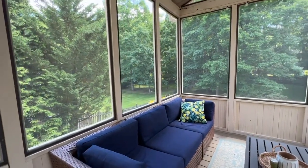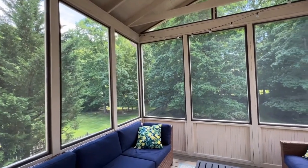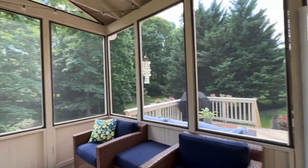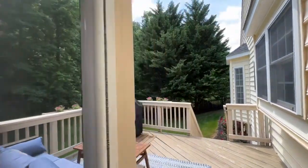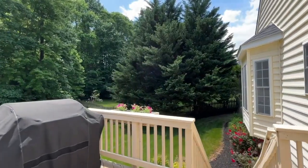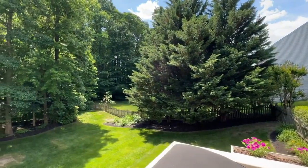The screened-in porch has a vaulted ceiling and leads you out onto the uncovered porch, which has a grill and stairs down into the backyard. It's a fully fenced backyard.